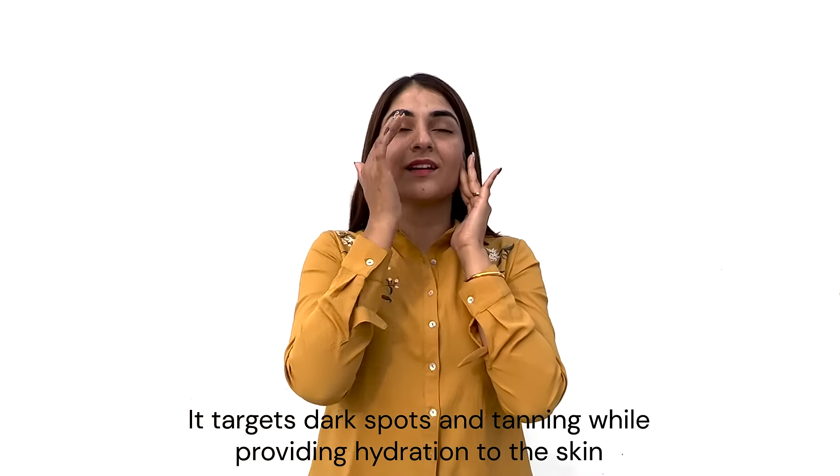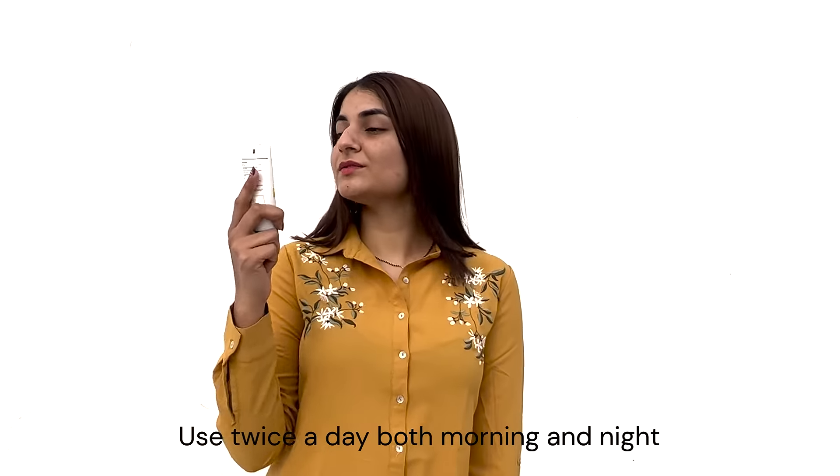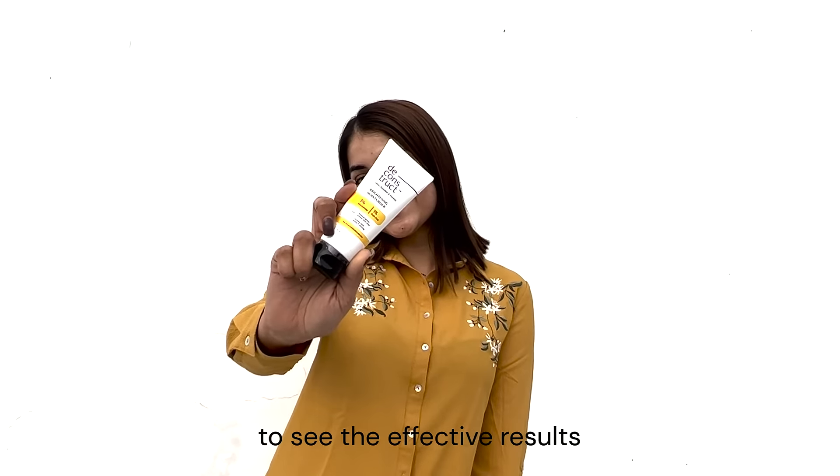It targets dark spots and tanning while providing hydration to the skin. Use twice a day, both morning and night, to see effective results.